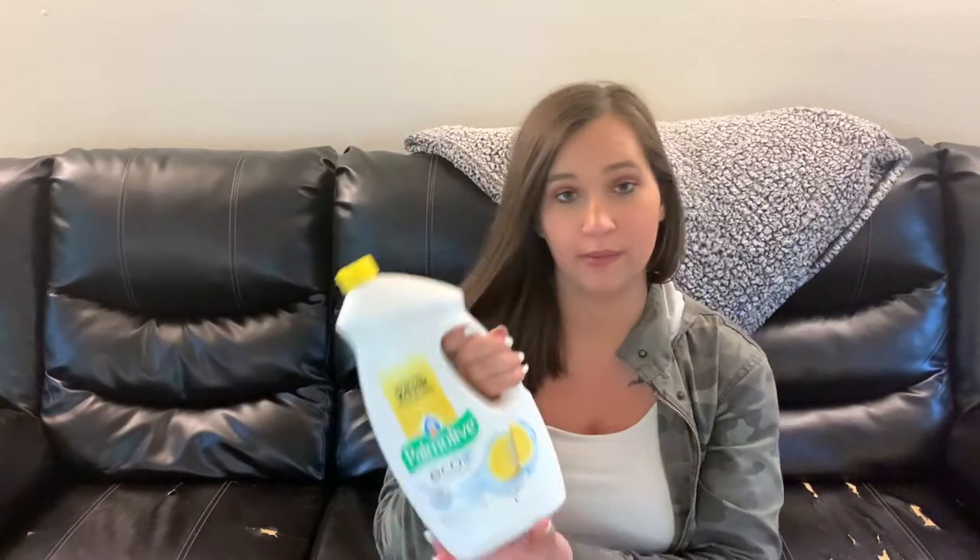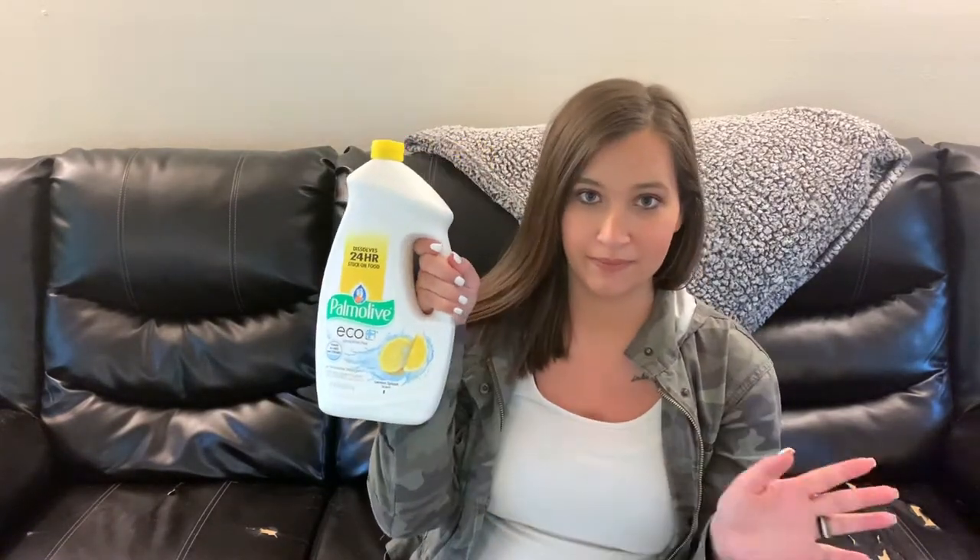We got JJ a Santa hat because he didn't have one — we have one for myself, my husband, and one for baby sister that says 'First Christmas,' but not for JJ. So I got him a child-size Santa hat. We also got dishwasher detergent because we needed some, and we got this cute little giraffe stuffed animal for baby sister — it actually says 'My First Christmas' around the scarf.